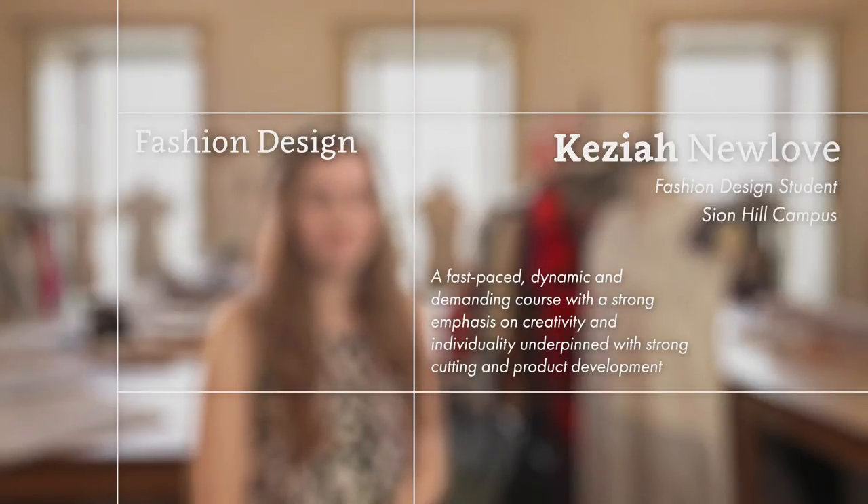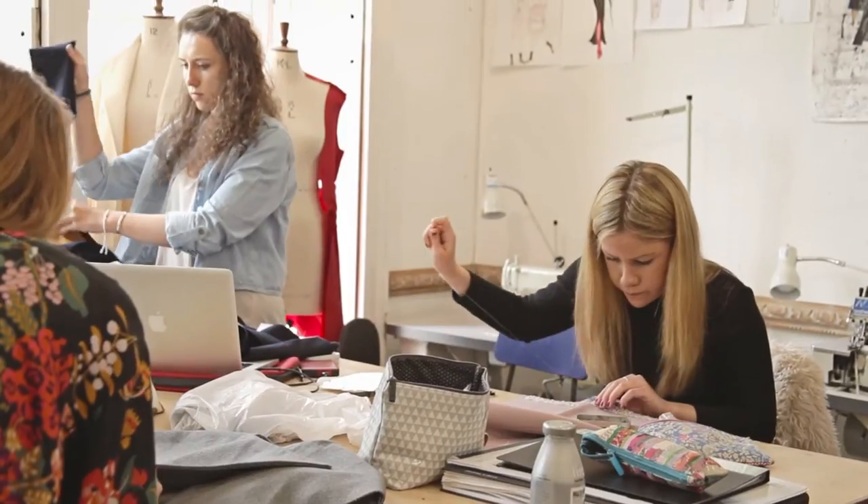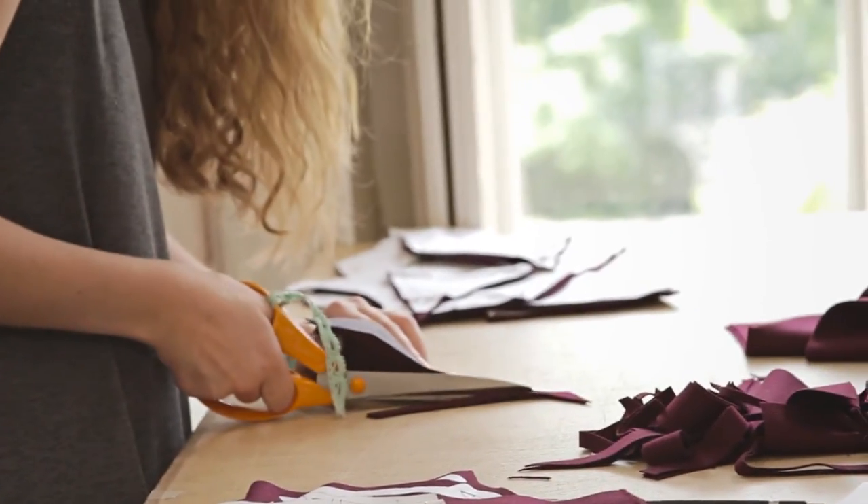My knitwear design process involves me doing a lot of sampling, a lot of testing, experimentation, lots of sketching from that, photographs, and developing them into finished pieces.